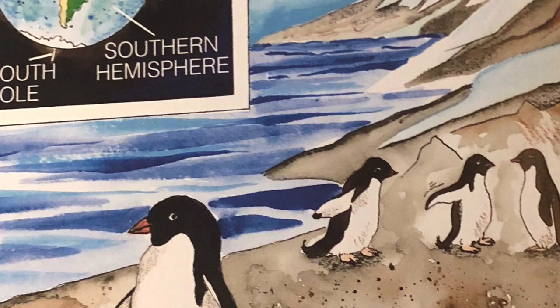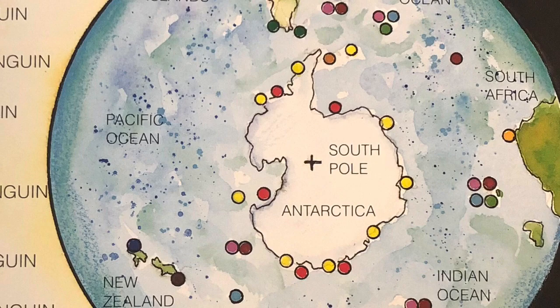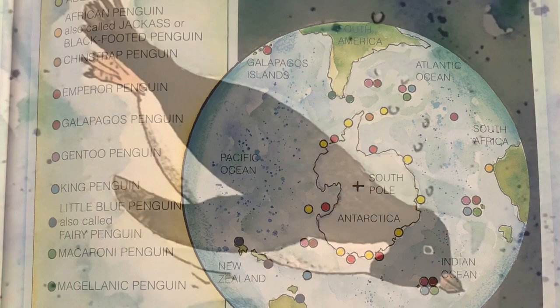All penguins are found in the southern hemisphere. The Adelie and emperor penguins never leave Antarctica. Others live in New Zealand, Australia, South Africa, South America, the Galapagos, and many other islands. Penguins are birds, but they lost their ability to fly millions of years ago.